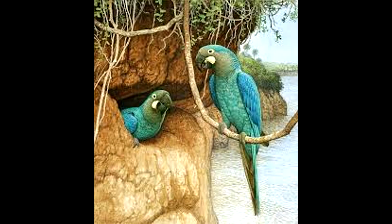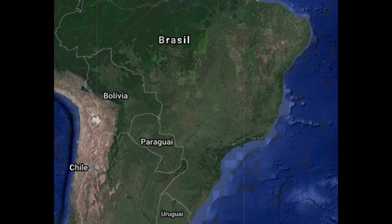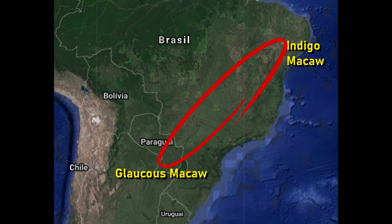Some say that the main factor of its decline was trapping and hunting, which could be facilitated by the birds' preference for nesting in the banks of the large Uruguay and Paraguay rivers. Recent fossil studies indicate a possible contiguous distribution in central Brazil of both macaws 10,000 years ago, which indicates that the indigo macaw is a race or subspecies of the Glaucus macaw.